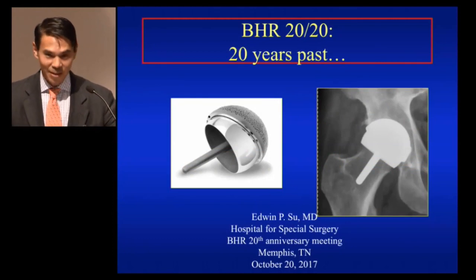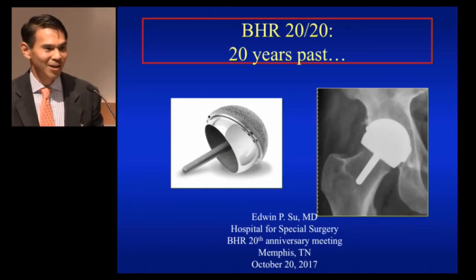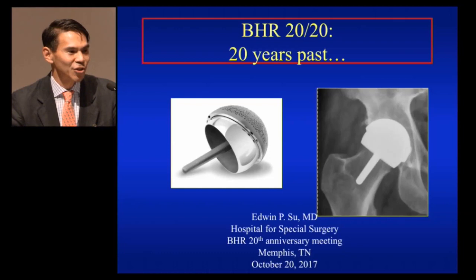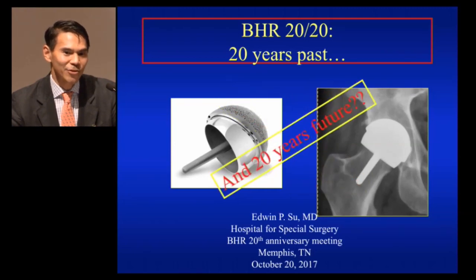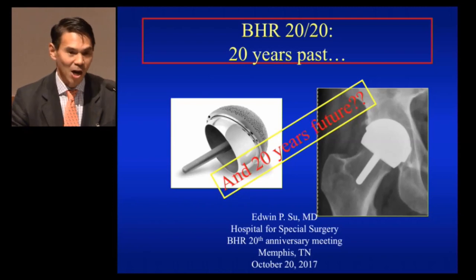I was given this assignment because I'm the only one with a BHR tie, so they allowed me to give the keynote. I titled my talk BHR 2020. We have now 20 years past, and hopefully we're going to have 20 years into the future. This is just my chance to give some thoughts on resurfacing.